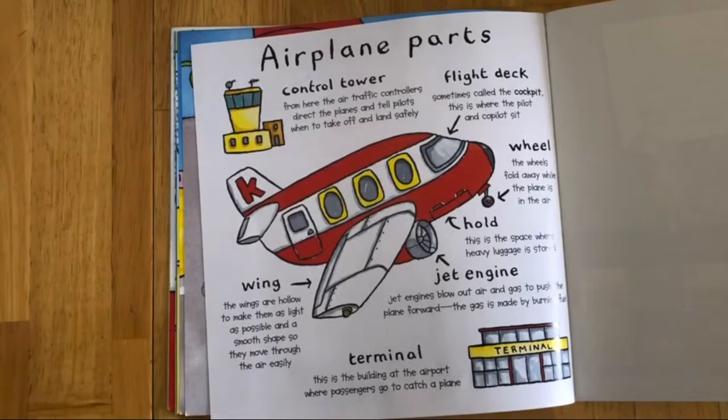Wing: the wings are hollow to make them as light as possible, and a smooth shape so they move through the air easily.